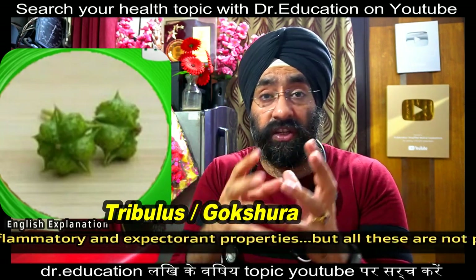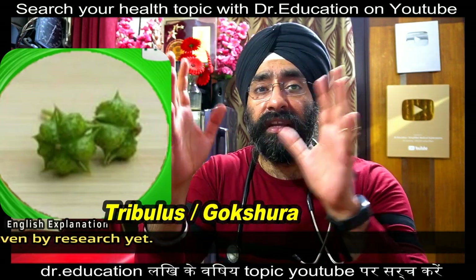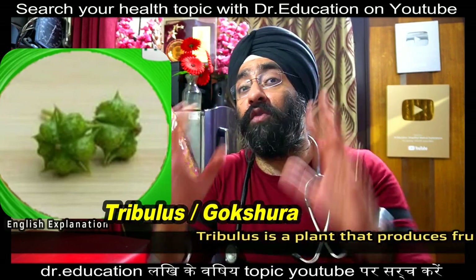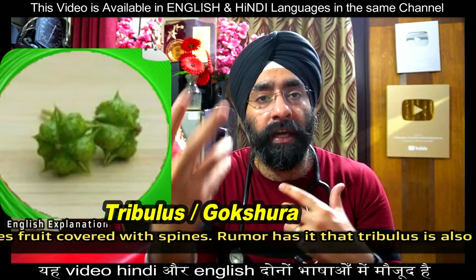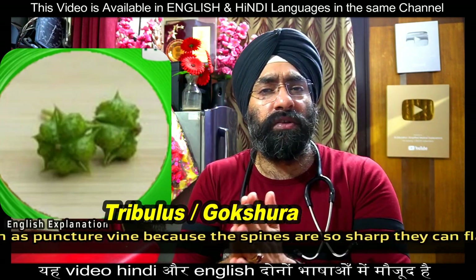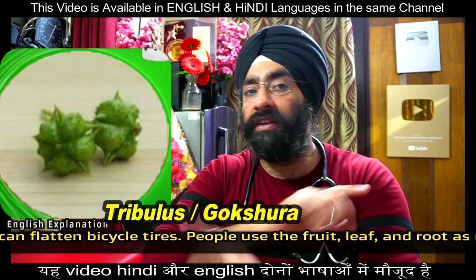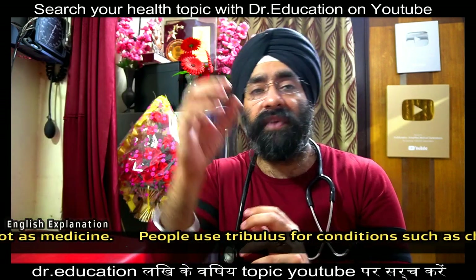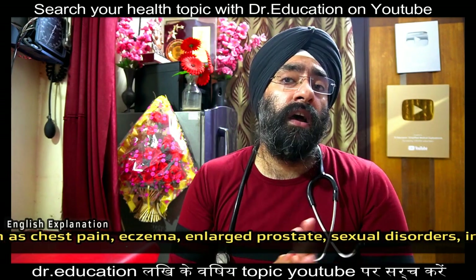Then there is tribulus, also called gokshura. It has been rumored to increase testosterone levels, but multiple studies have proven it does not. However, tribulus does increase libido and is used in various conditions including sexual dysfunction, pain, eczema, enlarged prostate, and infertility. It works by increasing certain hormone levels — not testosterone — and has a small effect on stress and therefore blood pressure.